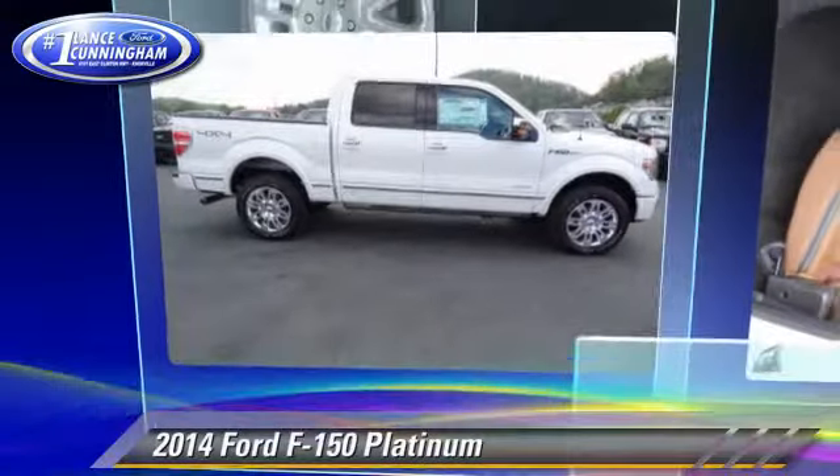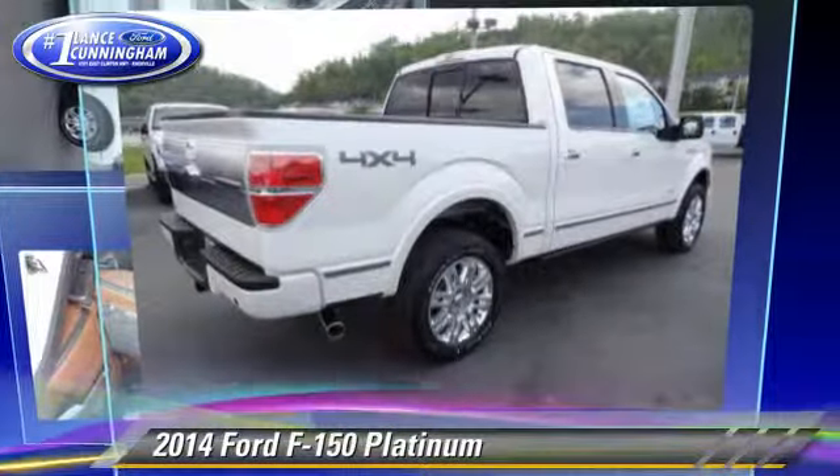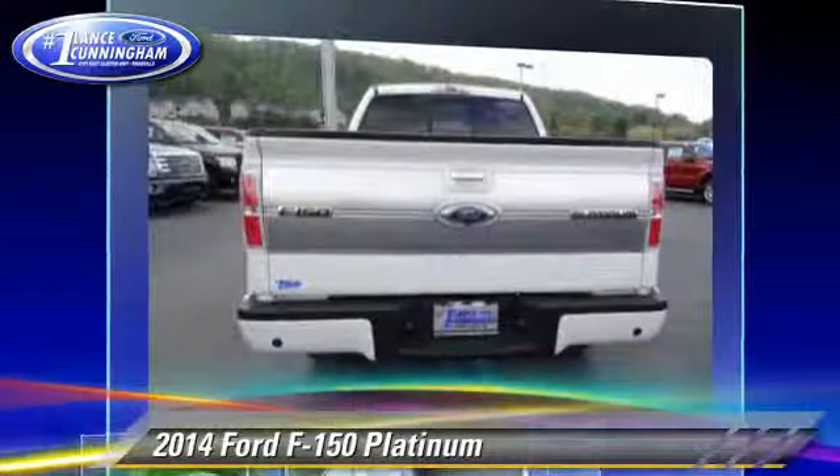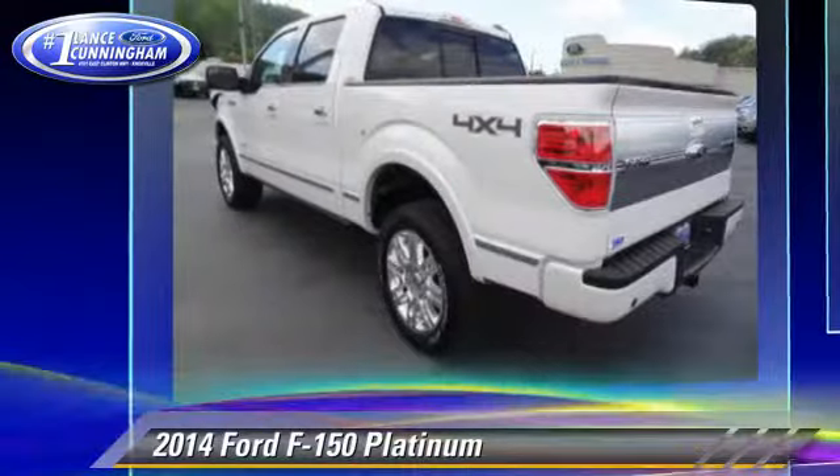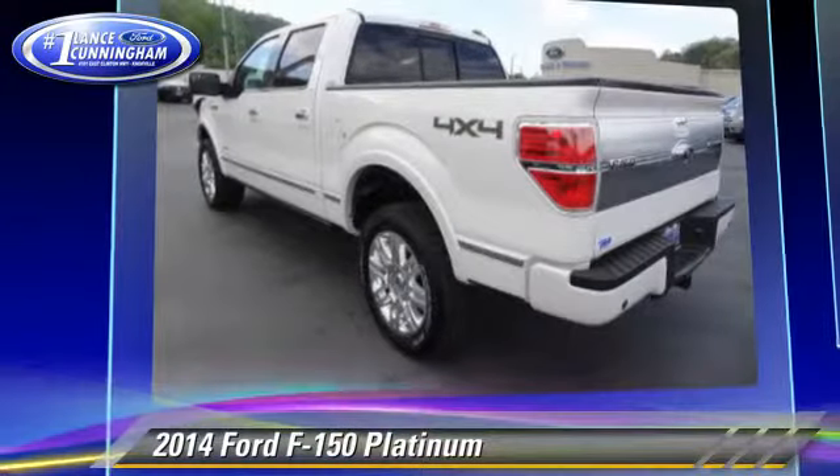The 2014 Ford F-150 Platinum. This is a pickup truck powered by an EcoBoost twin-turbo V6 engine with a six-speed automatic transmission.